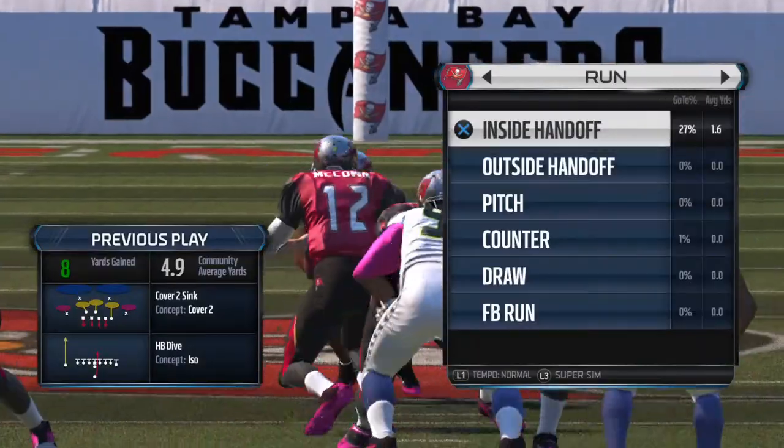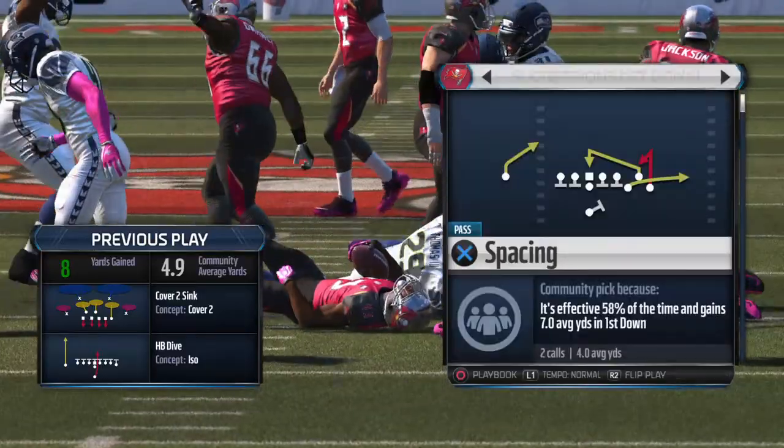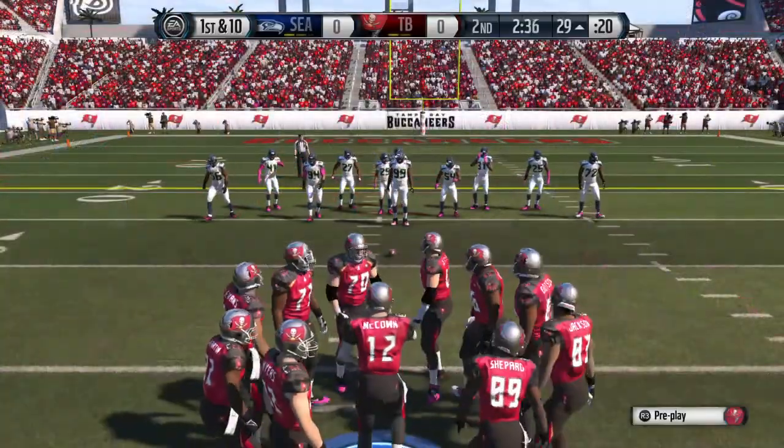Nice job that time by the ball carrier getting it just past the first down mark. Big first down to keep the chains moving. First down here after the run.